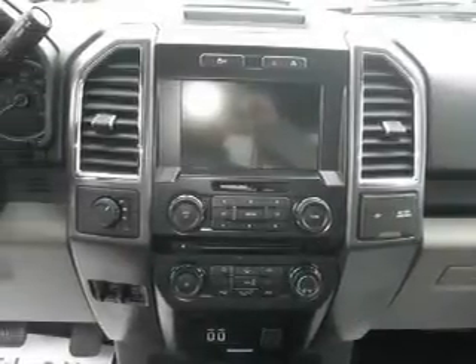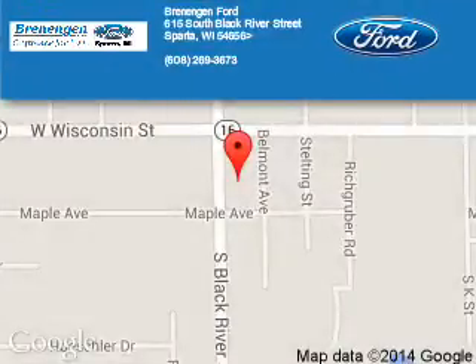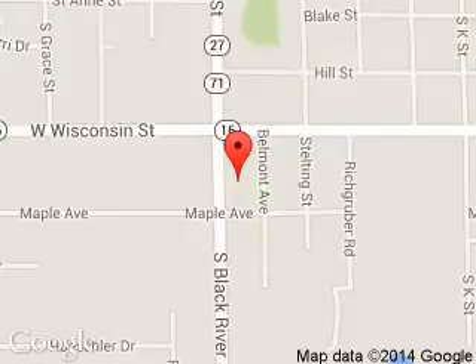Great quality at a great price. Call or click to contact us today. Brennigan Ford is dedicated to doing everything possible to ensure that the experience you have selecting your next vehicle is a pleasant one. We are located at 615 South Black River Street, Sparta, Wisconsin, 54656.